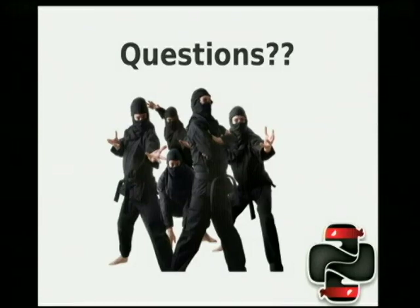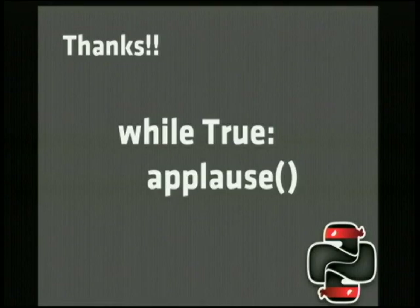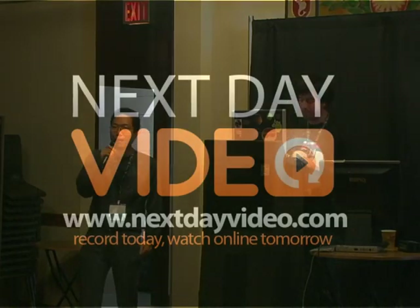Unfortunately, that's all the time we have for this presentation. Thank you.